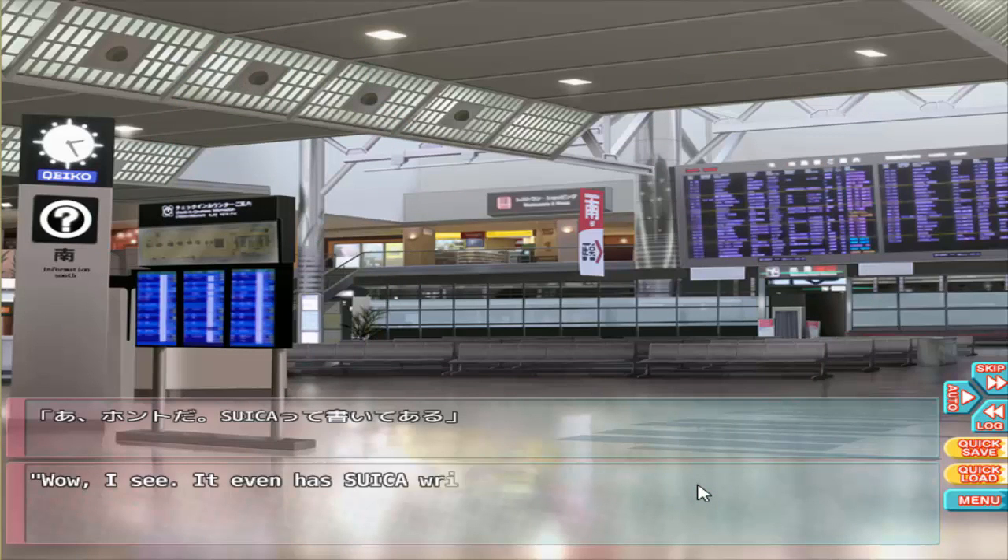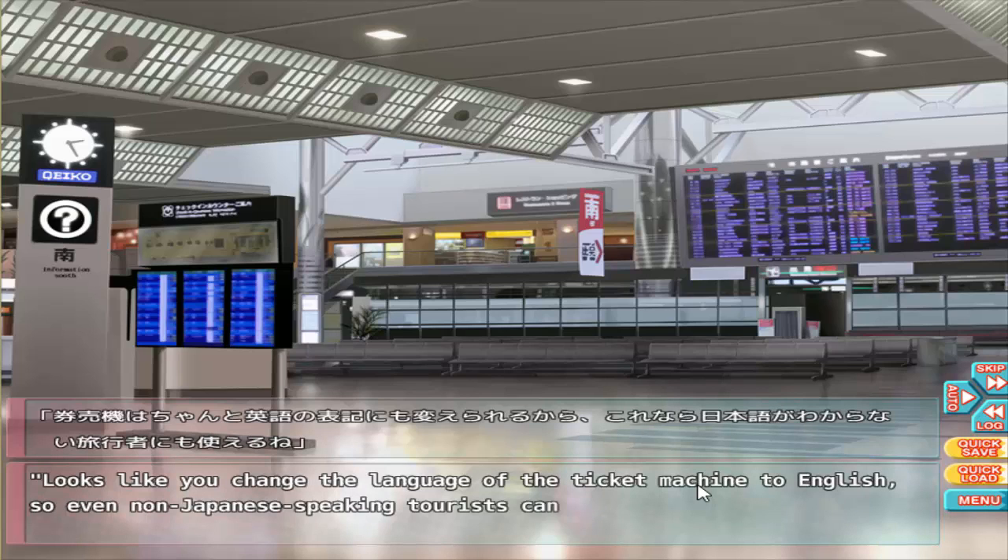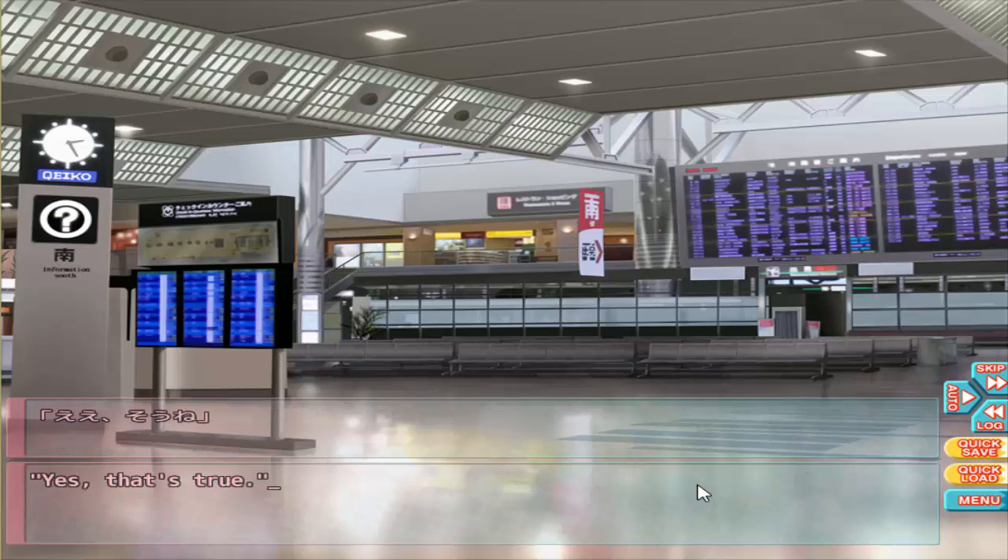Wow, I see it even has 'Super' written on it. It even looks like you have to change the language of the ticket machine to English, so even non-Japanese speaking tourists can use it.